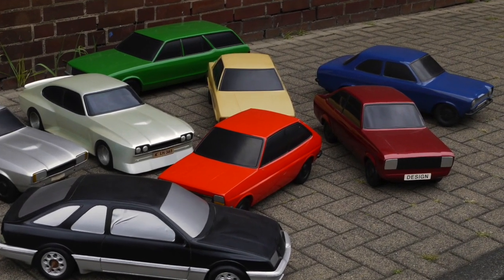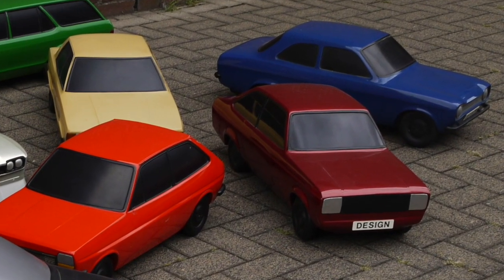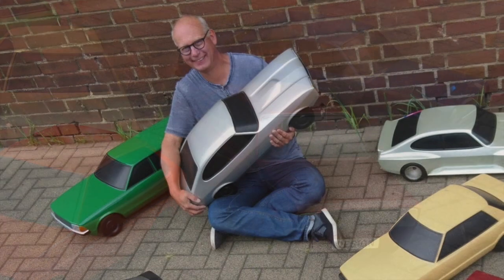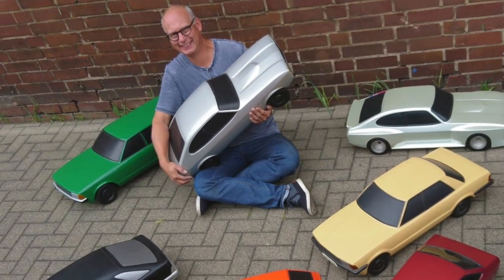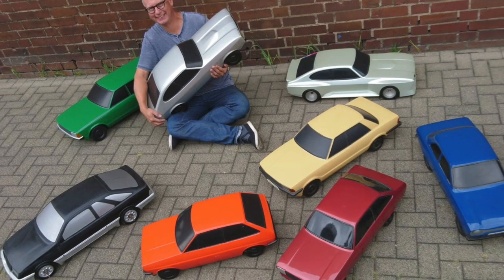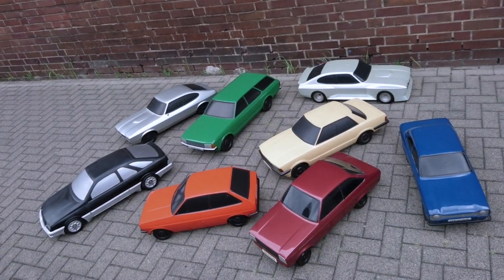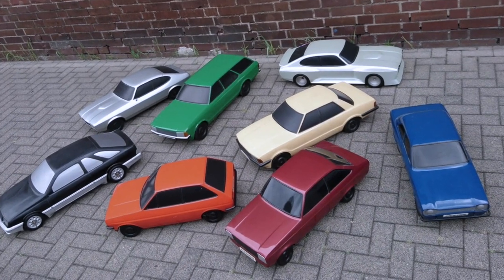Hi, this is Steve Saxtey and these are some of the incredible wind tunnel models that I discovered in Ford's museum when I was over there a few weeks ago. They kindly allowed me to take them outside for the first time in decades they've seen daylight, and here's just a few of them collected in my hands and on the pavement just outside the walls of the museum.